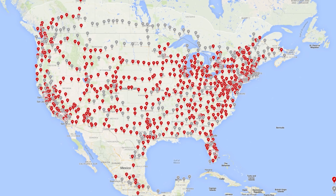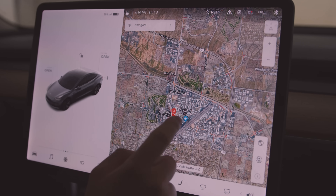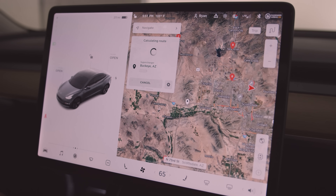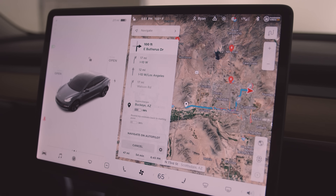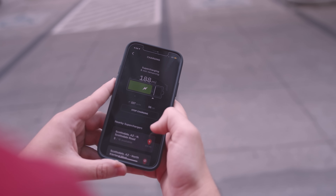How do you find a supercharger? Tesla firmware has a sophisticated supercharger tracking system built into the touch screen of each car. Navigation and route planning is included, locations displayed, and it even calculates distance to the next charger, charge time, and percentage left upon arrival. You can monitor charging progress remotely on your cell with a Tesla app.